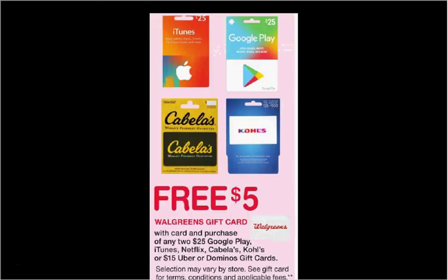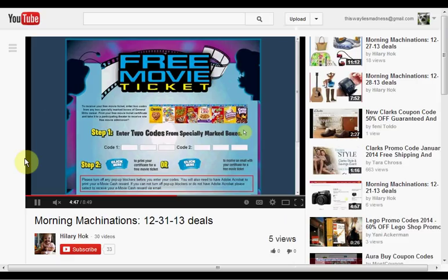When you purchase any two $25 Google Play, iTunes, Netflix, Cabela's, or Kohl's gift cards, or $15 Uber or Domino's gift cards, you'll get a free $5 Walgreens gift card. That's interesting — so it's either $5 back on $50 worth of Google Play, iTunes, Netflix, Cabela's, or Kohl's, or $5 back on $30 of Uber and Domino's gift cards.